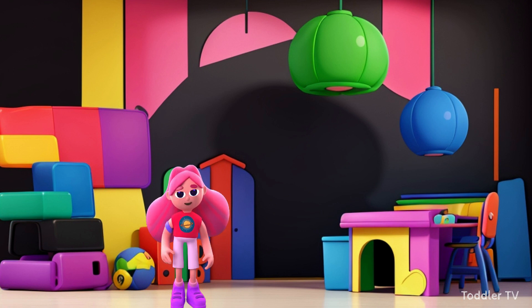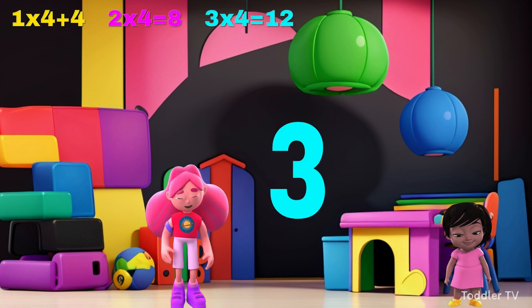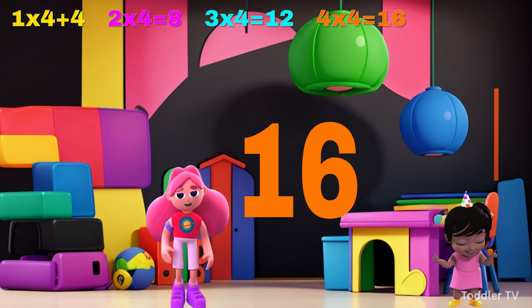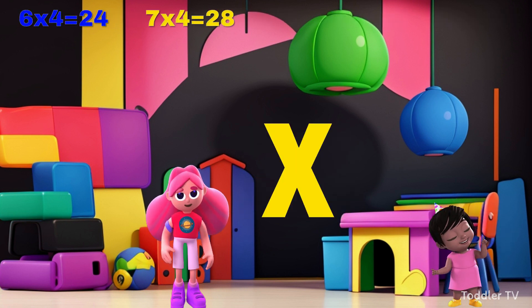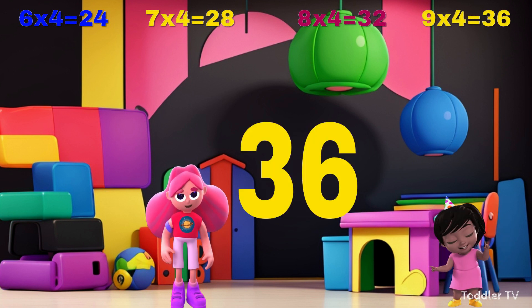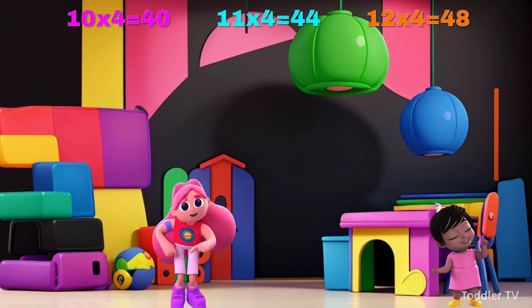Three times four is twelve, six times four is twenty-four, seven times four is twenty-eight, eight times four is thirty-two, nine times four is thirty-six, ten times four is forty, eleven times four is forty-four, twelve times four is forty-eight.